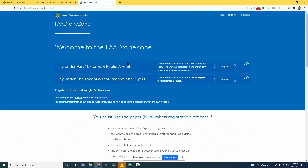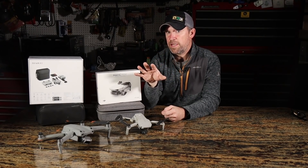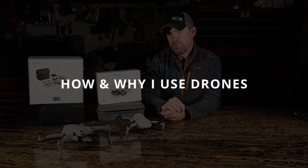You're also required to register your aircraft with the FAA too. I just wanted to make that little disclaimer before I talk about all this. Let's start with how and why I use drones.